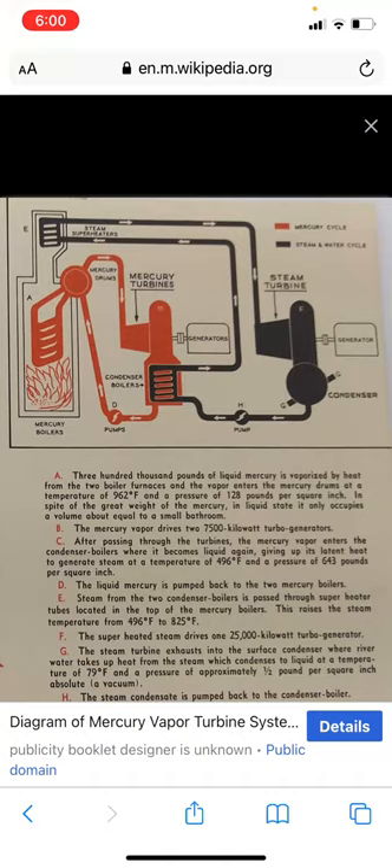The mercury vapor drives a 7,500 kilowatt turbine generator. After passing through the turbines, the mercury vapor enters the condenser boilers where it becomes liquid again, giving up its latent heat to generate steam at a temperature of 496 degrees Fahrenheit and a pressure of 643 pounds per square inch. The liquid mercury is then pumped back to the two mercury boilers.